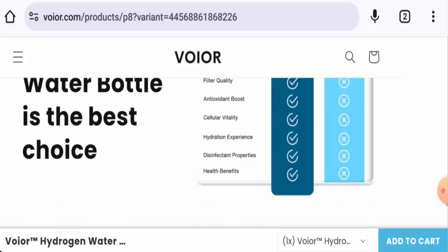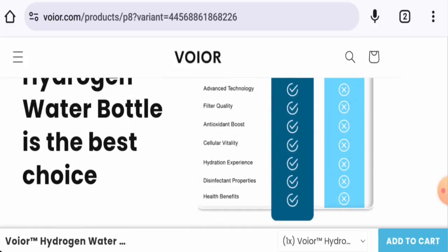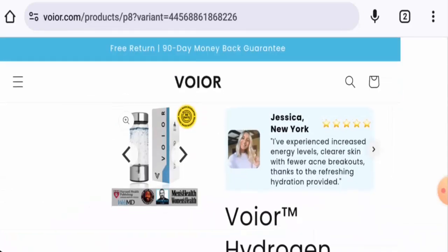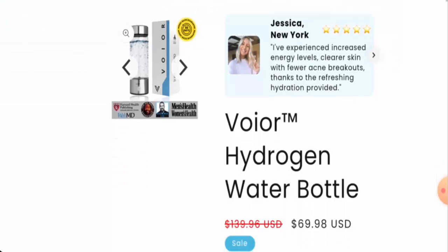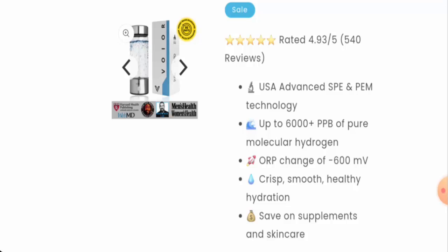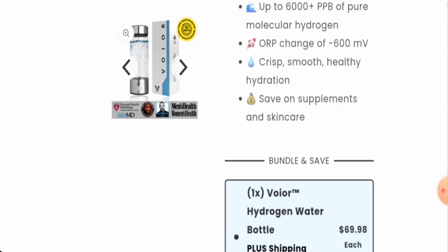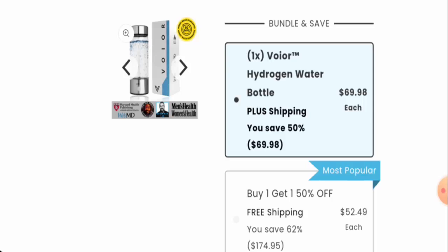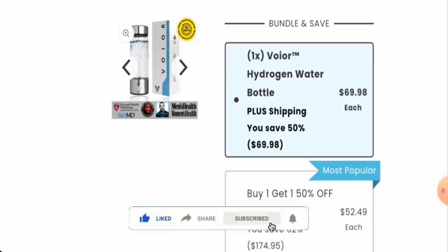In conclusion, the Voyeur hydrogen water bottle might be an authentic product, but it is new and hasn't received many genuine feedbacks. The website is very young and the trust score is low. We recommend you make a right decision after exploring further. If this review was helpful, please comment your thoughts — we are always active in answering comments. Don't forget to like, share, and subscribe, and have a nice day.